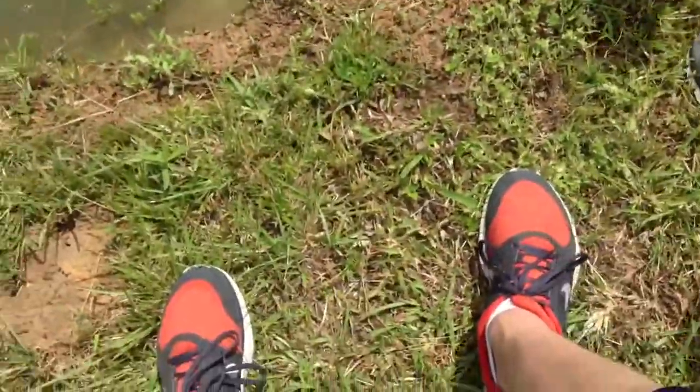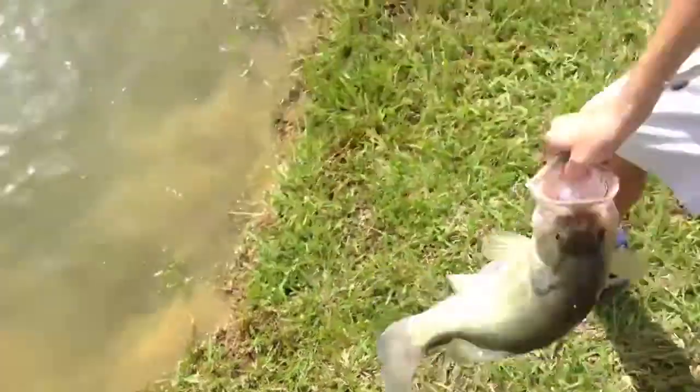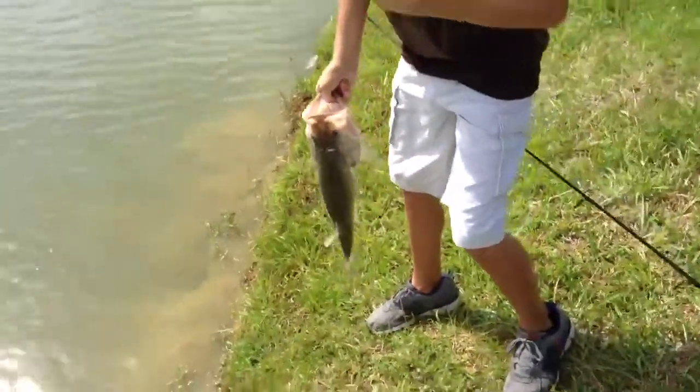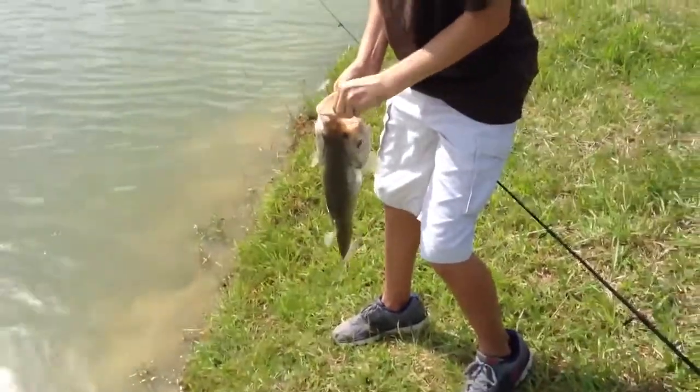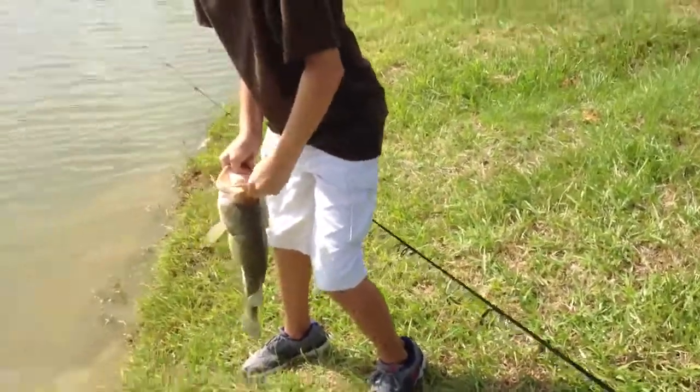I got him, I got him! He's barely hooked on — just got it. Nice, nice. That is a nice size bass.